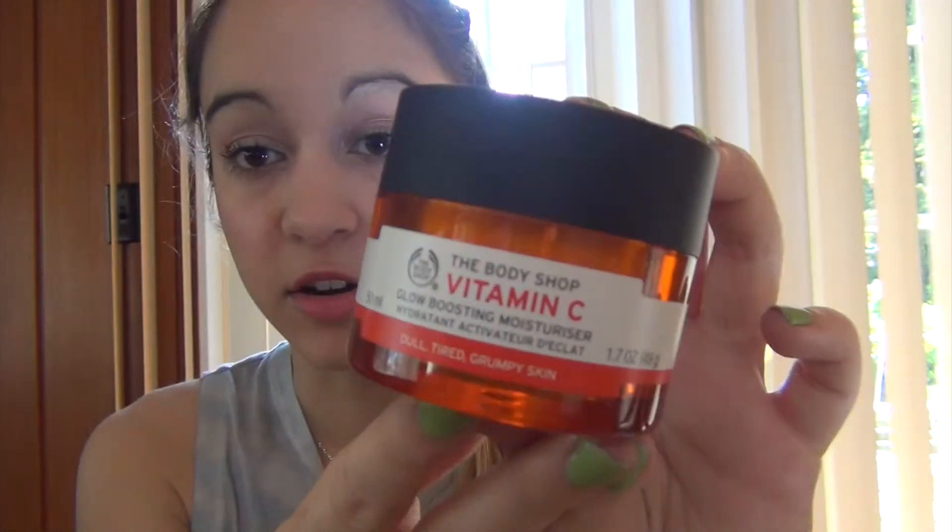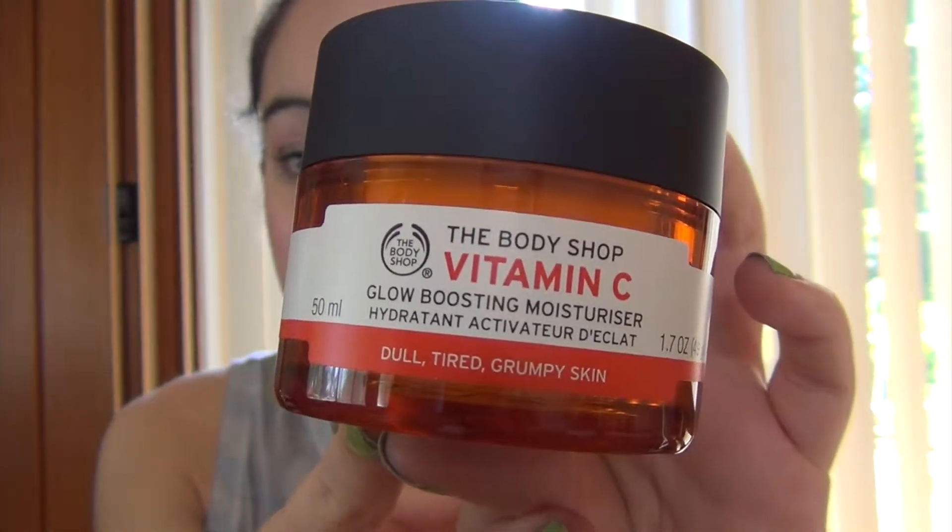Next, the stuff I got is from The Body Shop and I have a couple of things here. First, some skincare products — the first one is the Vitamin C Glow Boosting Moisturizer. It has the Camu Camu Berry in it, which apparently has 60 times more vitamin C than an orange, so that's really good for bringing out the glow in your skin. I've used it for a couple of days and it already feels super nice — super moisturizing, really light and refreshing going into the spring and summer months.